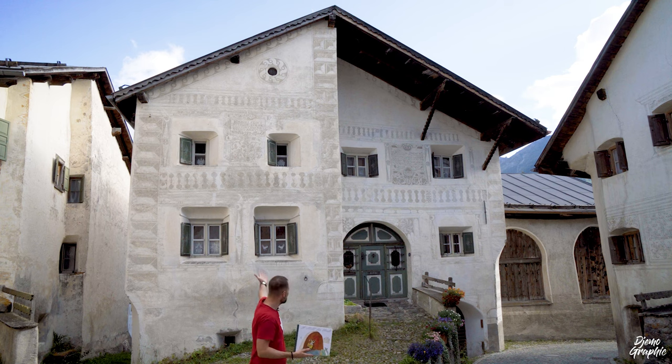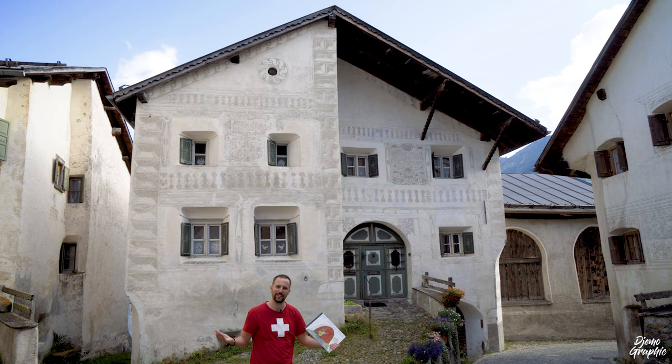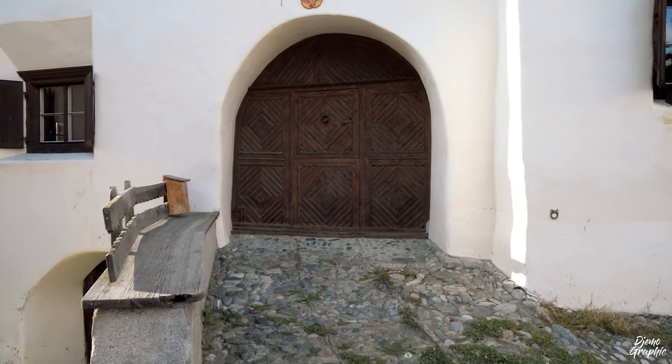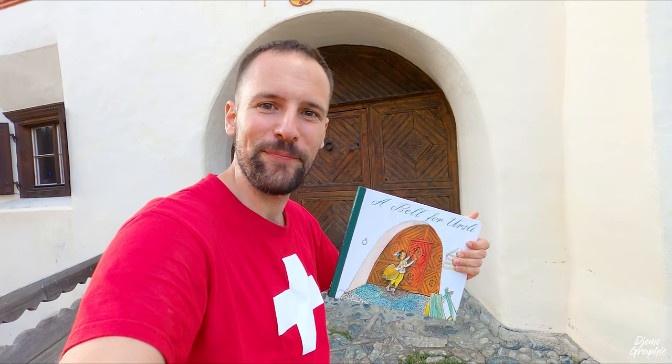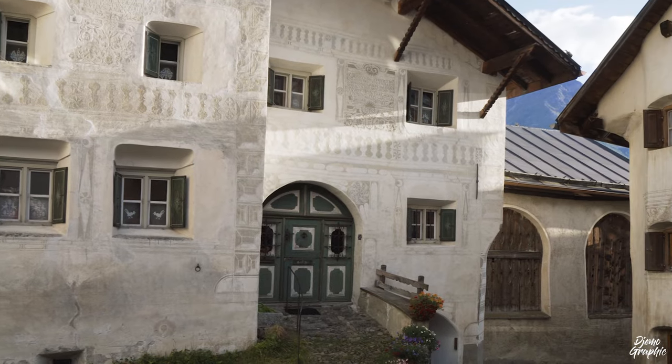I'm now in front of the Schellenursli house — the one portrayed on the cover of the book. It's a landmark of this town and probably the most photographed subject in Guarda. Now here's something strange: if you take a closer look at the door and the book cover, you'd notice they are the same. However, the door on the house I introduced earlier looks different — this is because the door was actually moved from that house to this one.